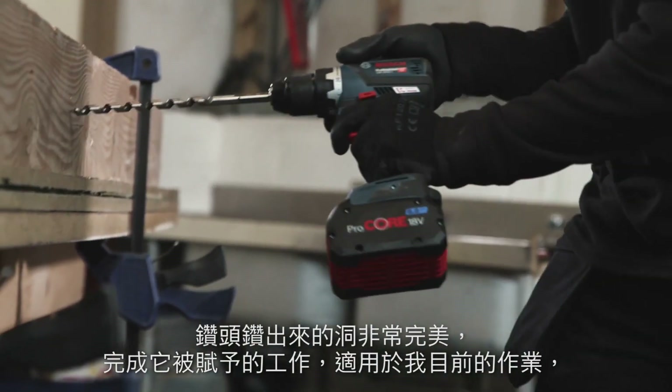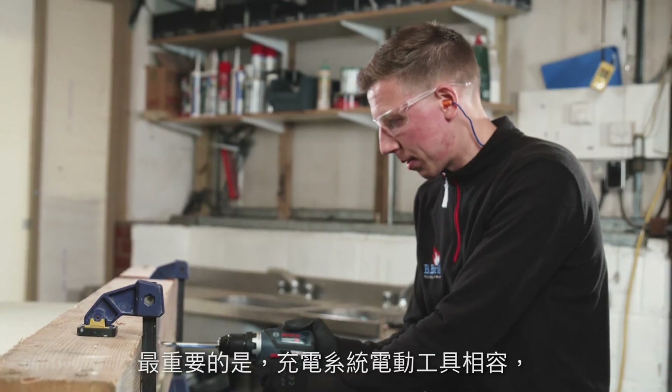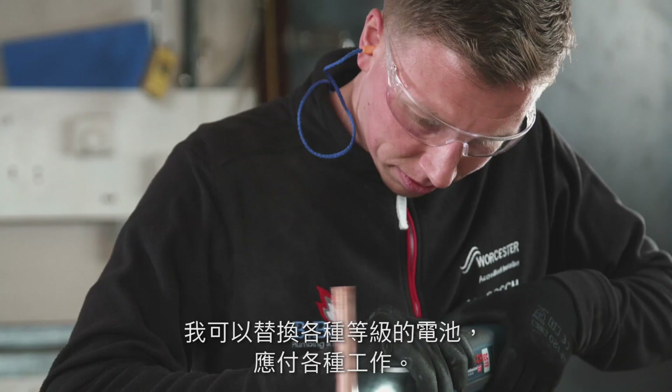The drill driver is great, done its job, went through the wood really well. All the tools are compact, they're reliable, I can interchange all the batteries for all the range — it's a tool for every job.